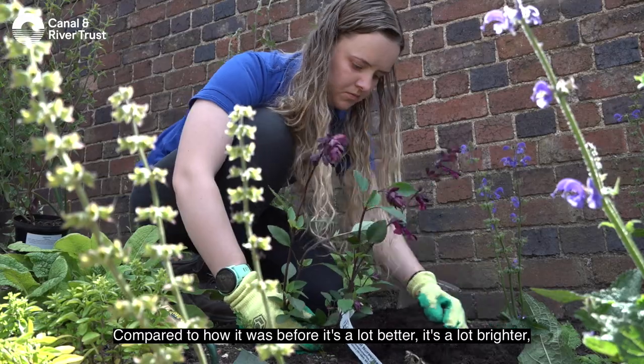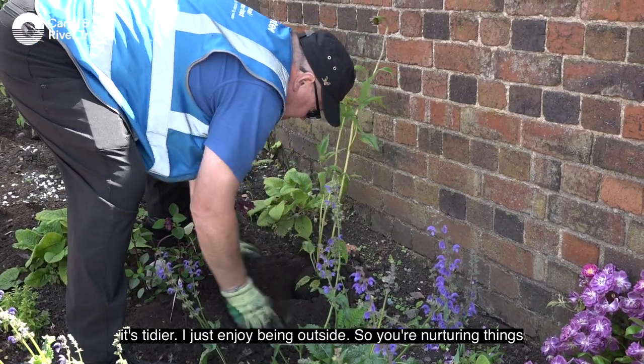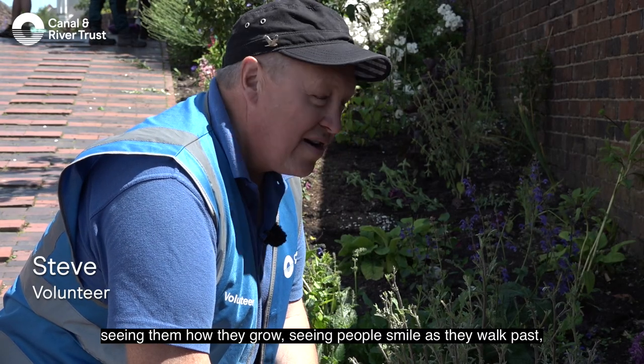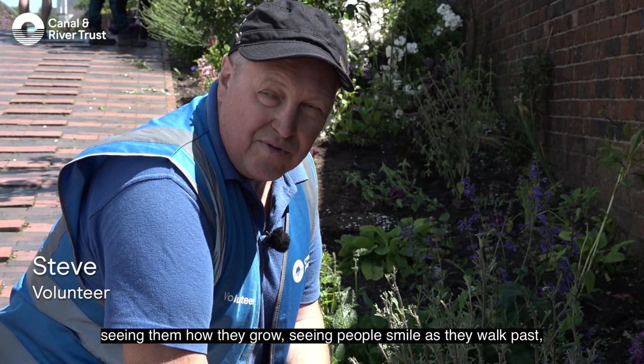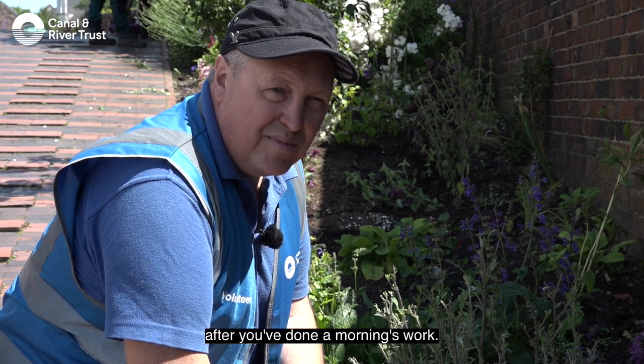Compared to how it was before, it's a lot better, a lot brighter, and tidier. I just enjoy being outside, seeing and nurturing things, seeing how they grow, seeing people smile as they walk past after you've done the morning's work.